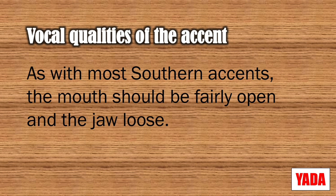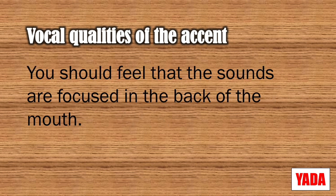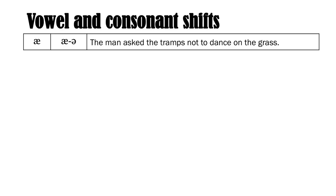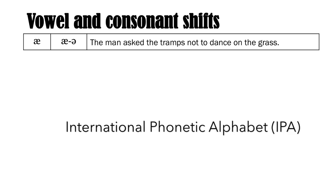About the vocal qualities: as with most Southern accents, the mouth should be fairly open and the jaw loose, so massage your jaw a little bit. Relax the jaw. You should feel that the sounds are focused in the back of the mouth, and the tongue rests on the bottom of the mouth and doesn't feel the need to articulate that much. The vowel changes of the Alabama accent are similar to other Southern accents, so we'll go through the original vowels using the International Phonetic Alphabet symbols.